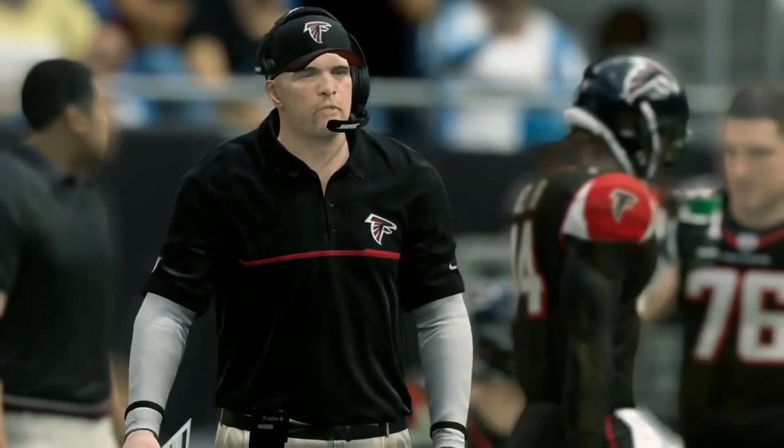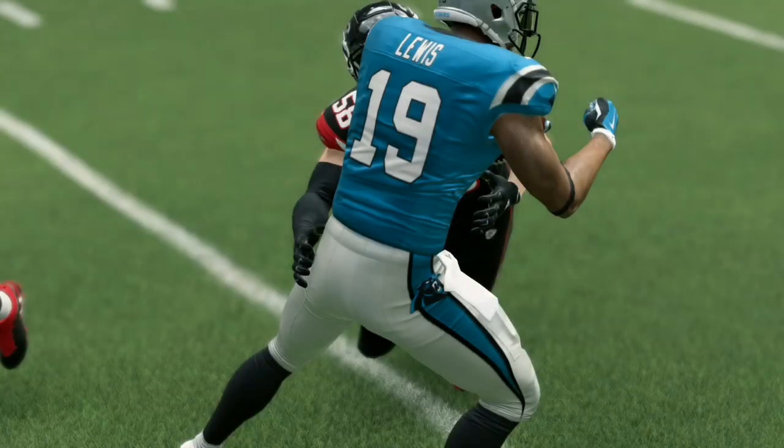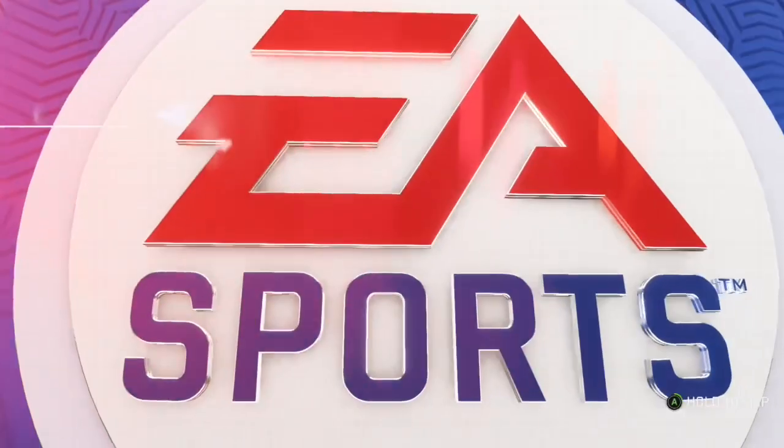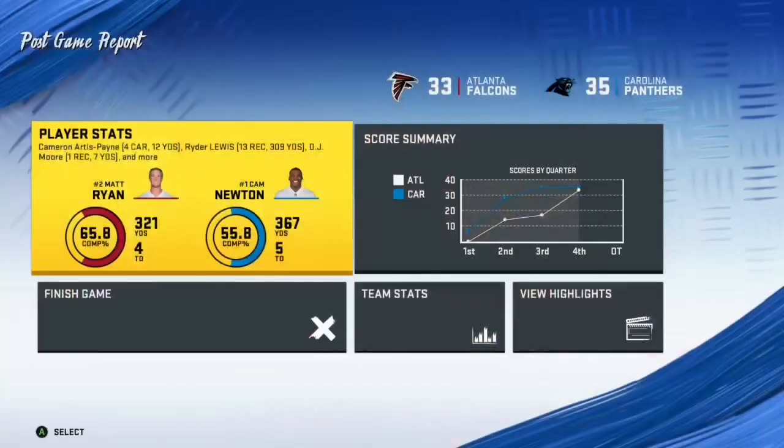We saw a comeback bid fall just a little short. Give them credit — they were able to hold on, withstand that comeback and ultimately win it. So for the Panthers, they ask you how, not how much.